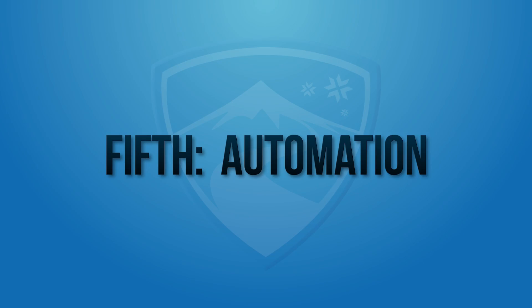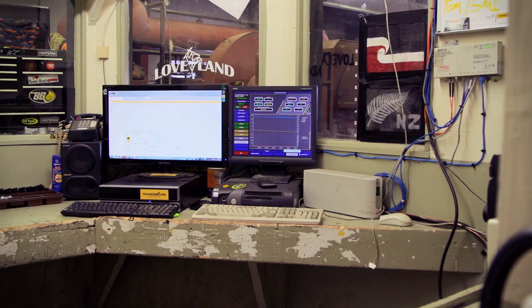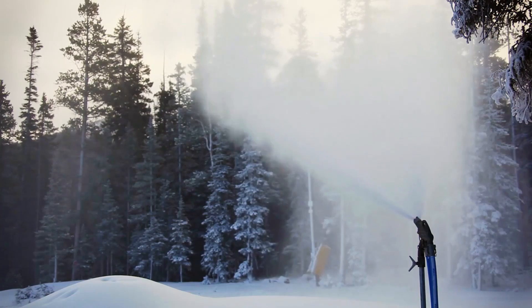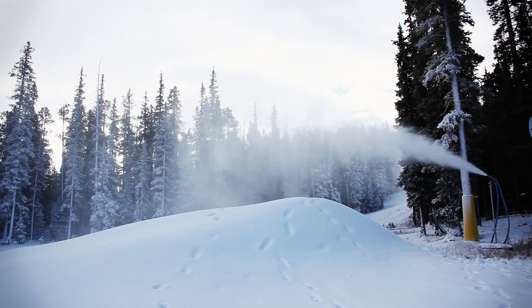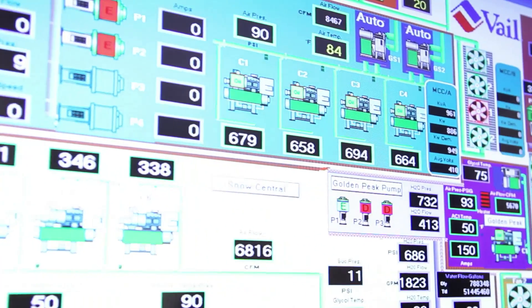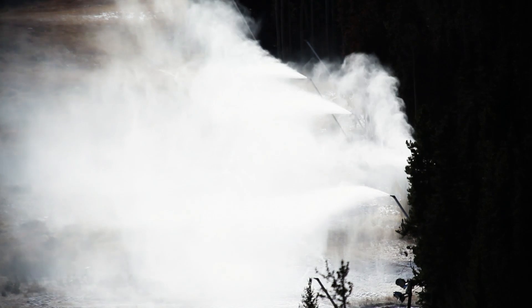Fifth is automation. The most efficient systems are run by computers which automatically pull in weather data and create the exact mixture of air and water that creates the best snow quality. Systems like these are found at Keystone, Sun Valley, and Sunday River, and can save in labor costs up to 30%. This money is saved because the systems can automatically start and stop making snow at the exact moment that weather conditions dictate.